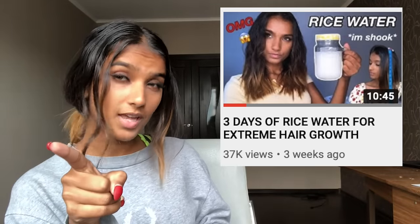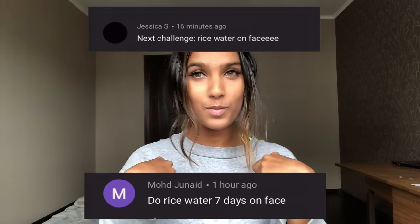Another day, another challenge! I am going to be applying rice water on my face for seven days straight. If you are an OG viewer, you already know I did the rice water challenge for my hair already — that video is linked here. Not only did I think about this idea, but you guys recommended it to me, so I had to do it.